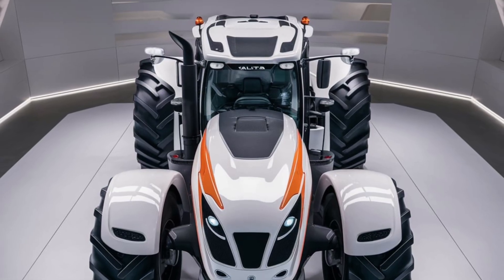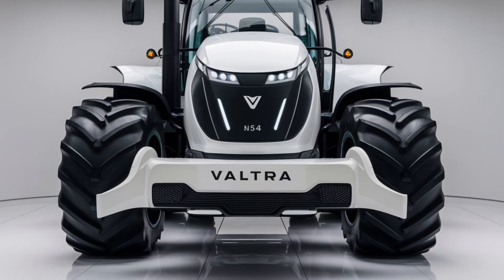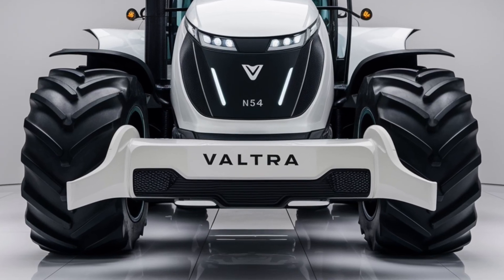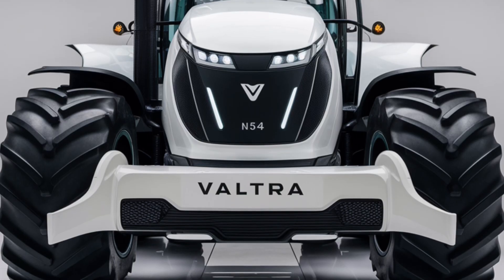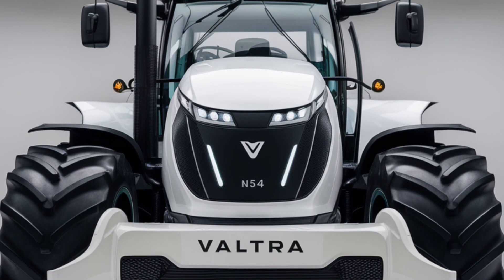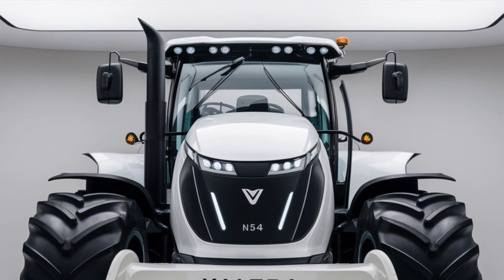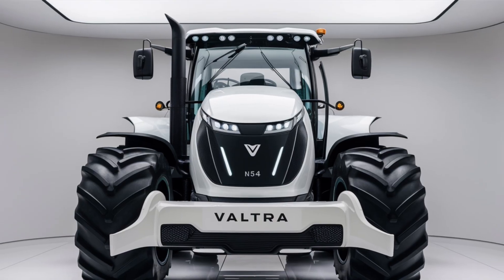That's it for our detailed review of the 2025 Valtra N154. We hope this video has given you a comprehensive look at what this tractor has to offer. If you have any questions or would like to share your own experiences with the N154, please leave a comment below. Don't forget to like and subscribe for more in-depth reviews and updates on the latest agricultural equipment. Thanks for watching and we'll see you in the next video!